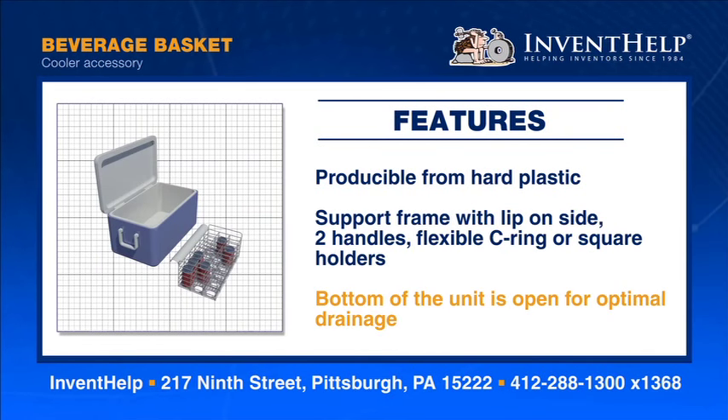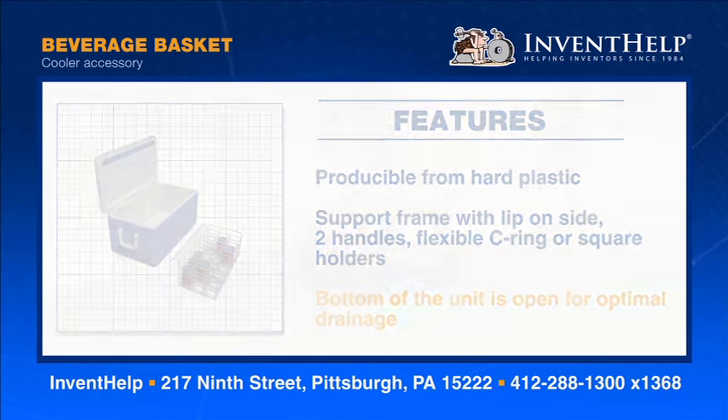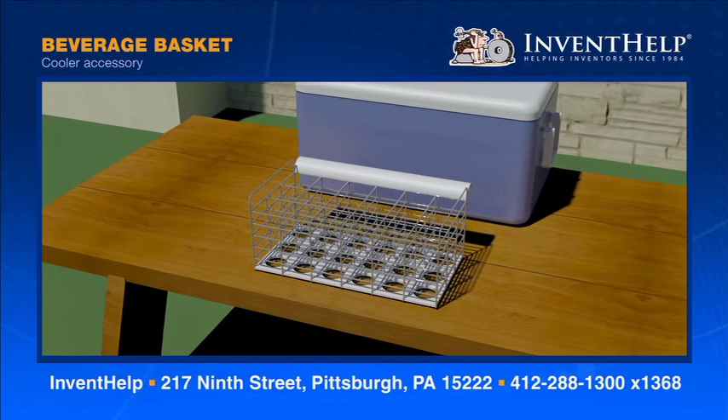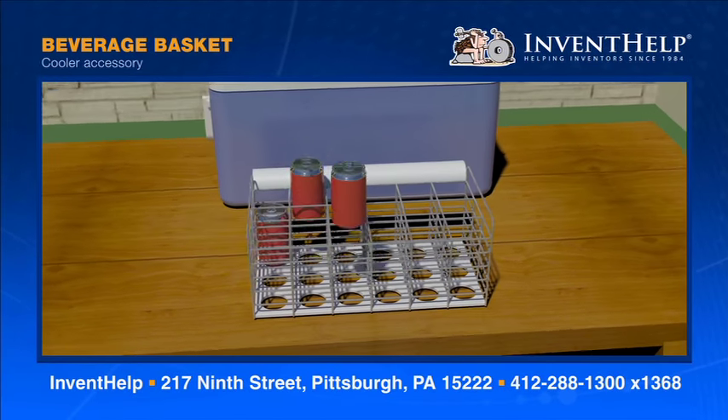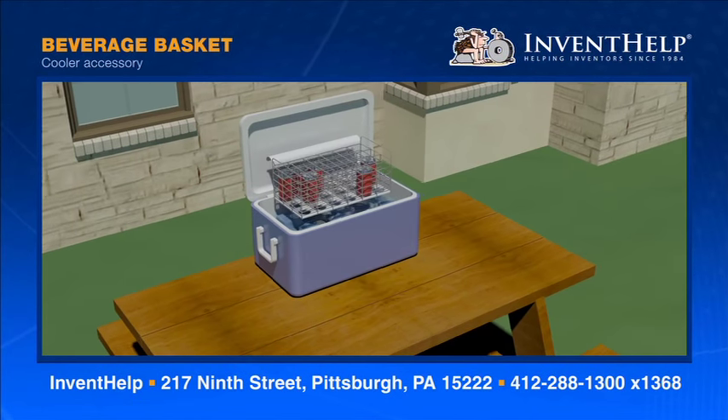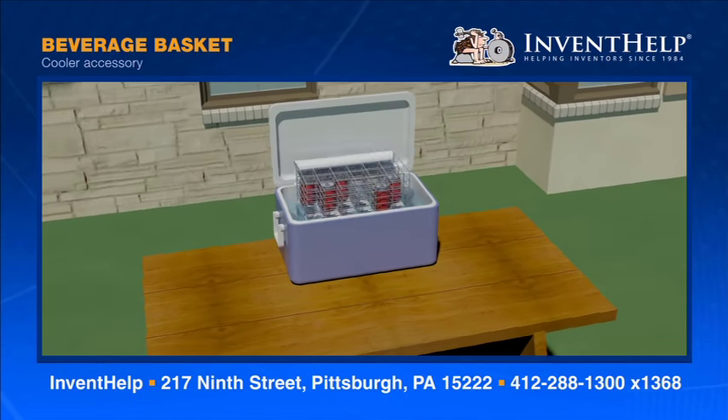The bottom of the unit is open for optimal drainage. The Beverage Basket solves the problem of having to reach into a freezing cooler to get drinks. The unit is placed in the interior of a full cooler so that it's partly or completely immersed in the ice and water. The holders are filled with canned or bottled beverages.